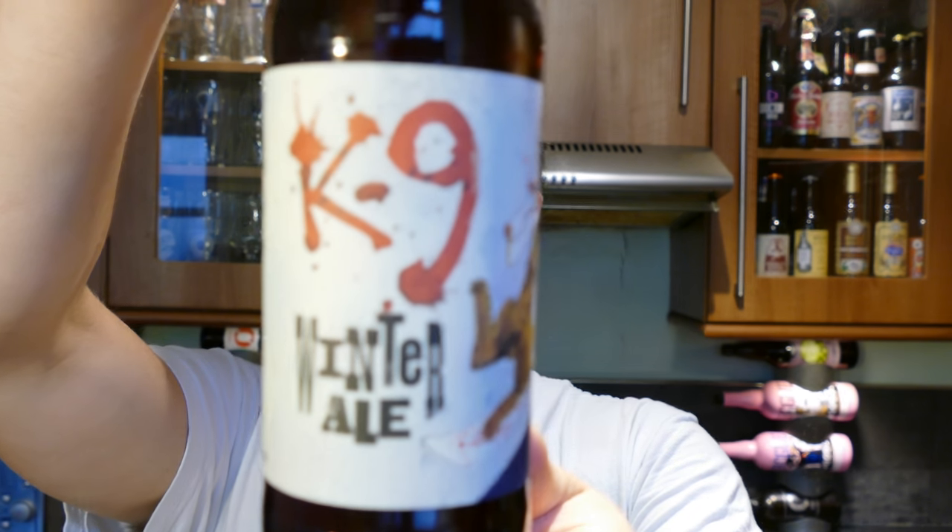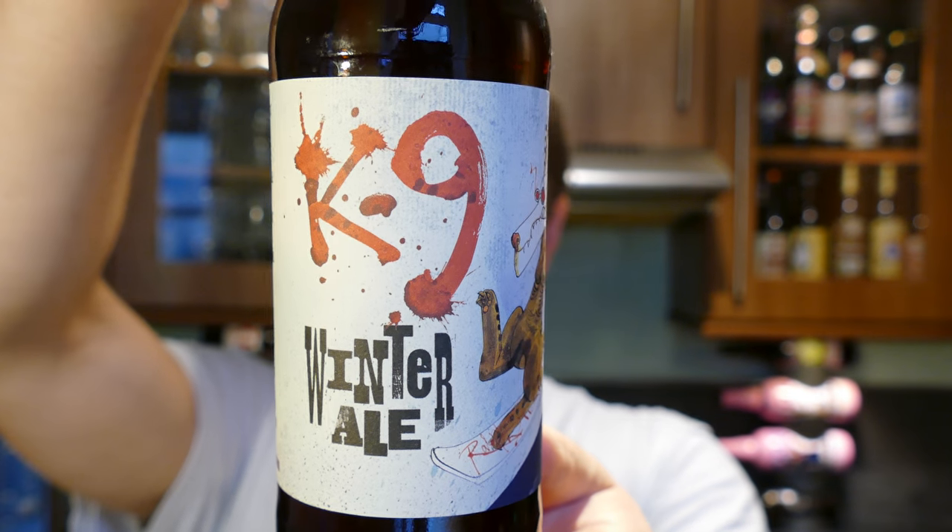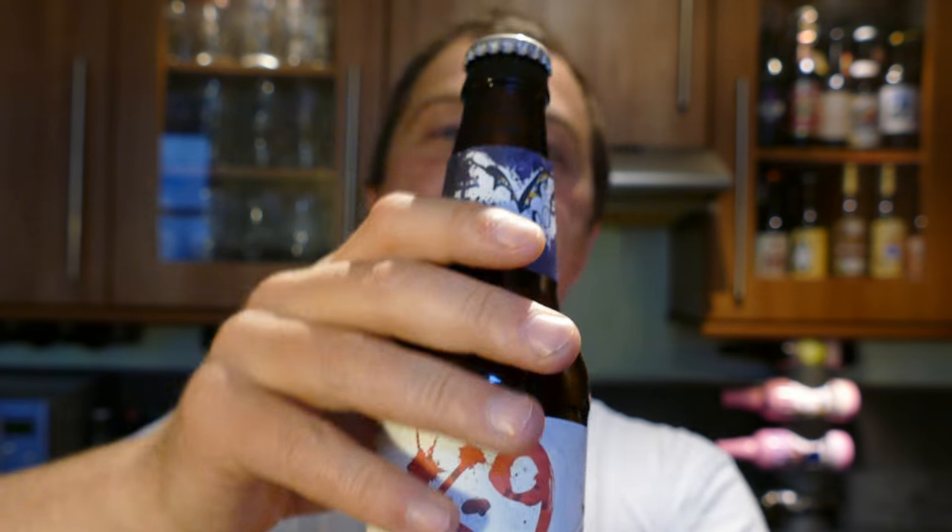It's beer o'clock on Real Ale Craft Beer. Today we've got a beer from Flying Dog Brewery — a bottle of their K9 Winter Ale coming in at 7.4% ABV. I'm a big fan of Flying Dog; I think they produce very good beers.